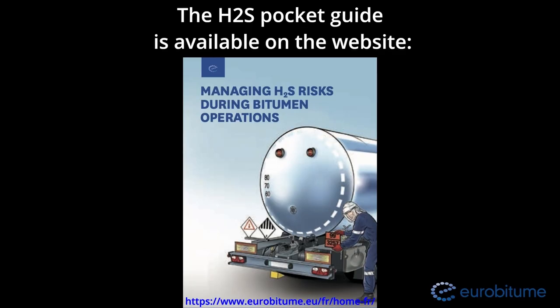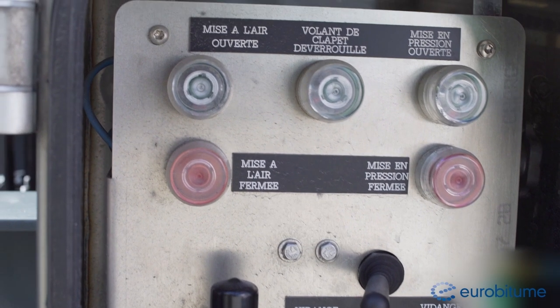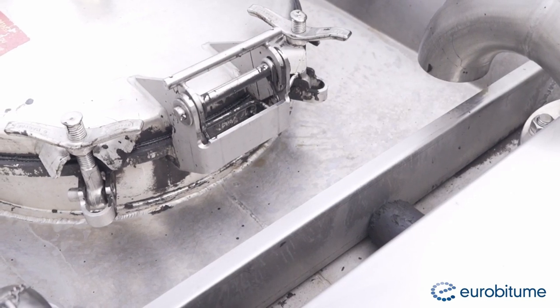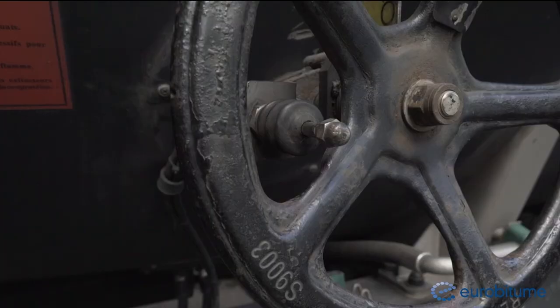H2S is a gas that can be emitted from hot bitumen. H2S is an irritant, toxic and can cause nausea and unconsciousness and could result in fatality. She operates the button to open the tanker vent, ensures that the light in the box turns green and that the piston stopping the operation of the bottom valve has been withdrawn.